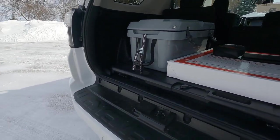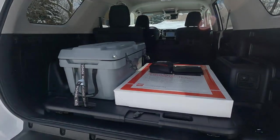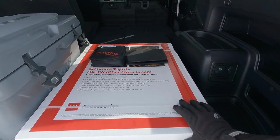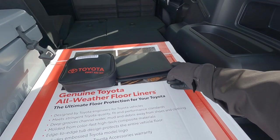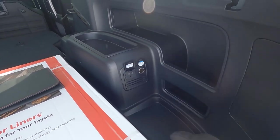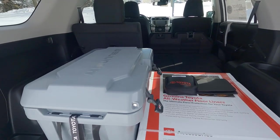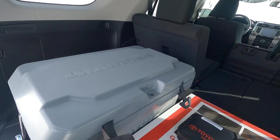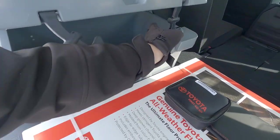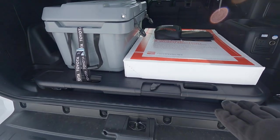Take a look at this nice wide step bumper — super easy to sit down and switch out your hiking boots or ski boots. I love this little package: we have all-weather floor liners, part of the Trail Edition package, a first aid kit, portfolio for your owner's booklets, a 120-volt outlet, a 12-volt outlet, storage compartments, and a storage tray. But check this out — this 4Runner-embossed Yeti-style 30-quart cooler with a drain plug in the bottom, all strapped down so you can take it in and out.